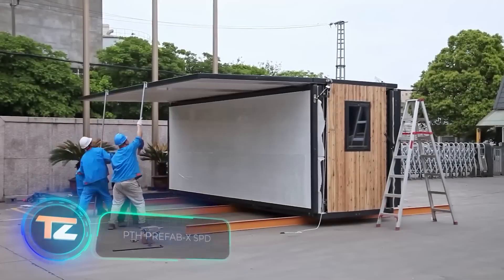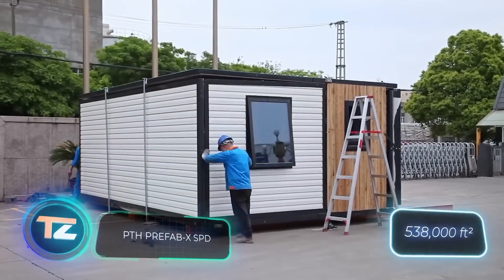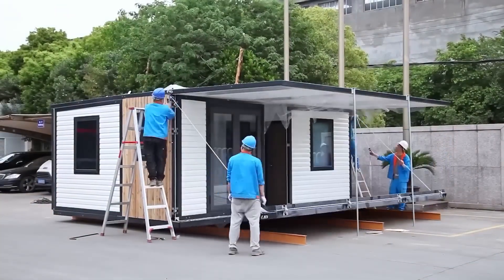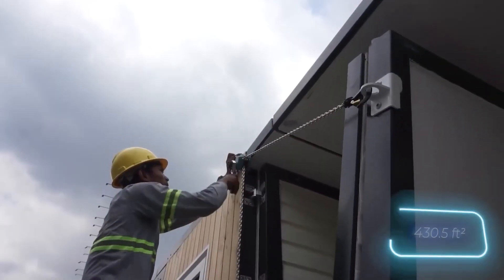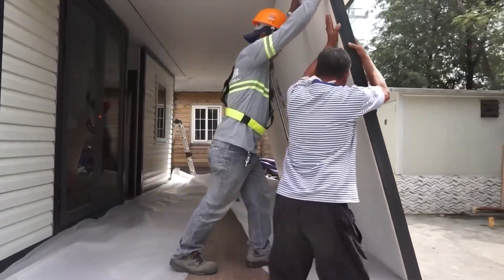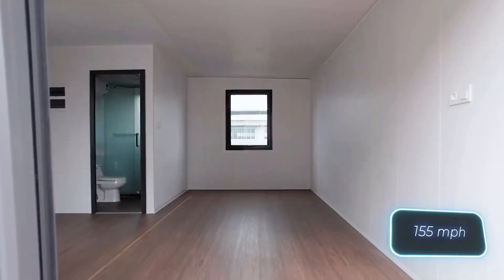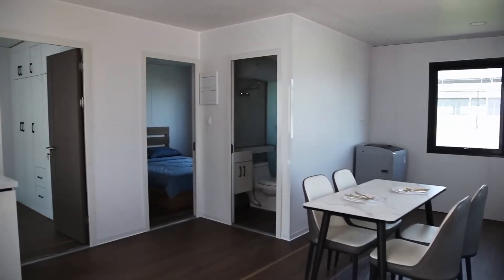The Chinese company PTH operates on a grand scale, boasting 50,000 square meters of production space and known for their budget-friendly prefabricated houses. Setting up a typical 40 square meter house takes just eight hours, and it's built to last around 50 years. These houses can withstand earthquakes, winds of 250 kilometers per hour, and heavy snowfall.